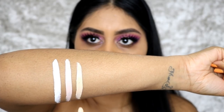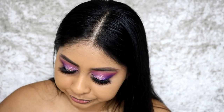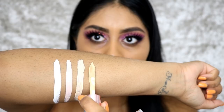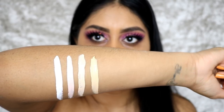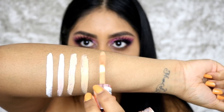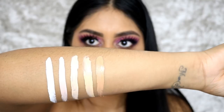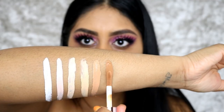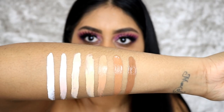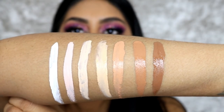Next we have C6.5, which is much warmer. Then C8.5 — really nice and yellow. Next is C10.5, which is beautiful and really nice and warm. Then C12.5, and C13.5. I think they did really well with these shades. Here's a quick look at all seven of the new shades.